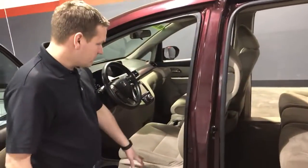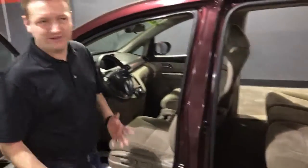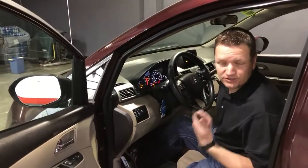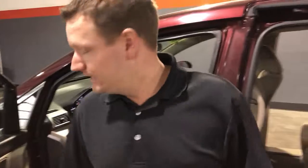Really pretty neat features. Power driver's side seat, side airbags — it's a very safe van. Push button start, so you don't have to get this key out of your pocket or your purse. It's really nice.